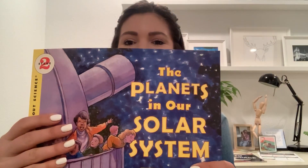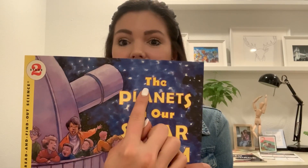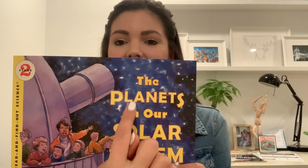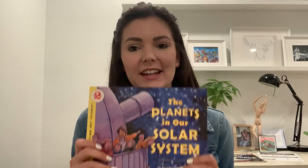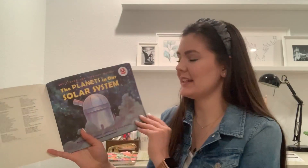Can you help me read the title? Do you see any sight words? The planets — you know that word. In. Very good. The planets in our solar system. We're going to learn about the planets in our solar system. It's by Franklin M. Branley and it's illustrated by Kevin O'Malley.